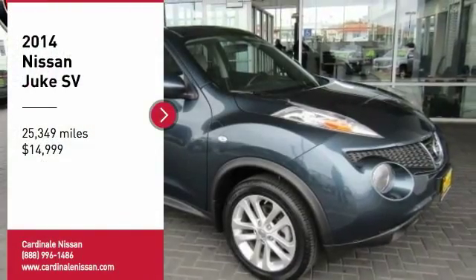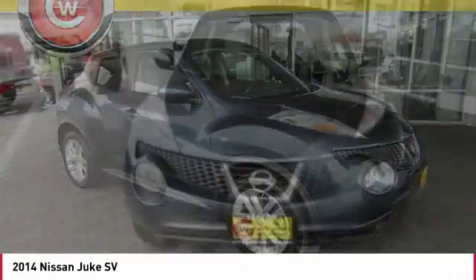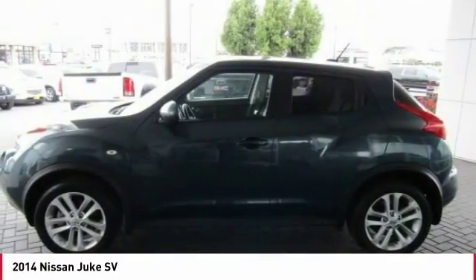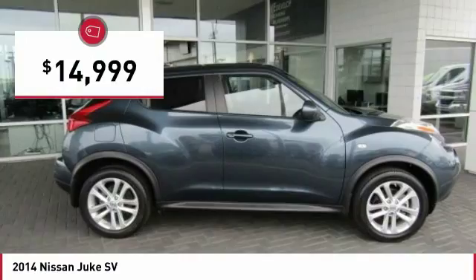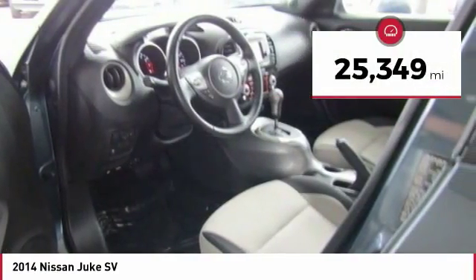We are pleased to show you the 2014 Juke. The Juke is an adaptable and intelligent ride where handling meets turbocharged performance. This unique, sporty, compact crossover fits your personal style perfectly and is priced below $15,000. This vehicle has less than 30,000 miles.